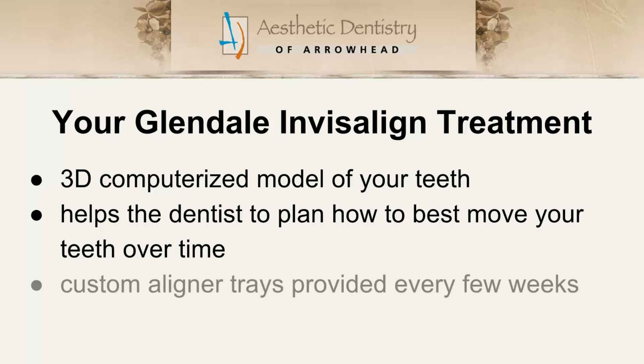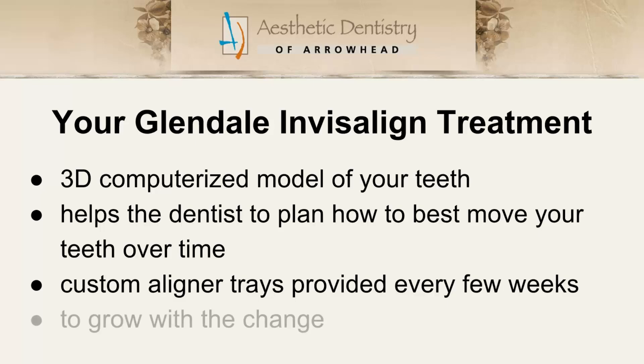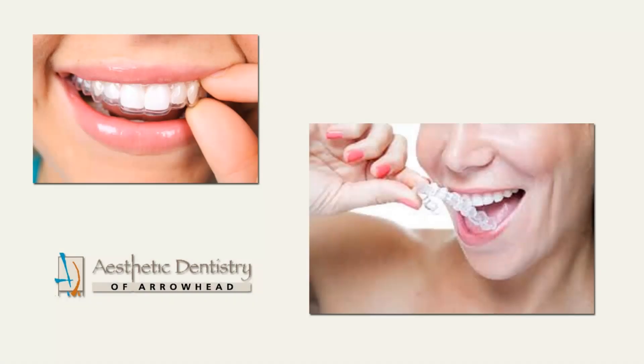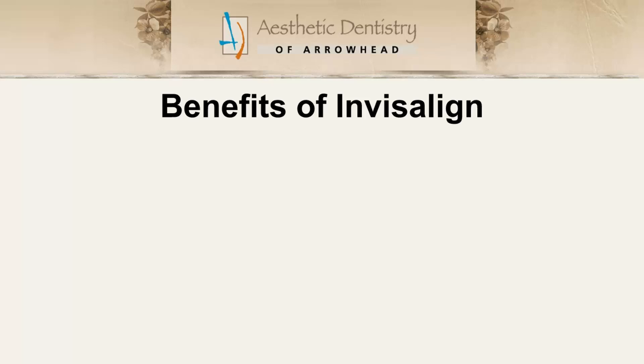Custom aligners are then created to fit your mouth and facilitate the planned changes. A new aligner will be provided every few weeks to continue the movement into proper alignment until you are able to enjoy your attractive straight teeth.